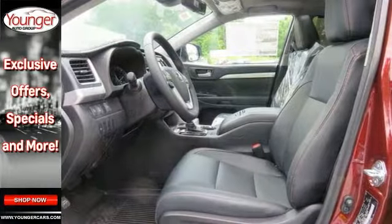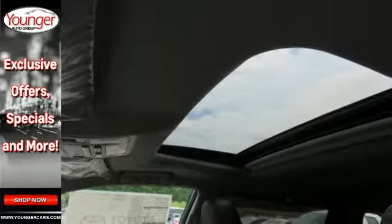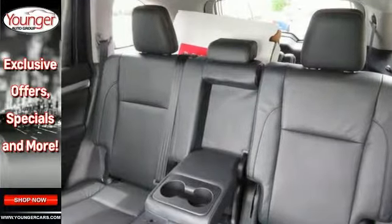It also comes with heated leather seats, keyless start, adaptive cruise control, navigation, lane keep assist, moonroof, and more.